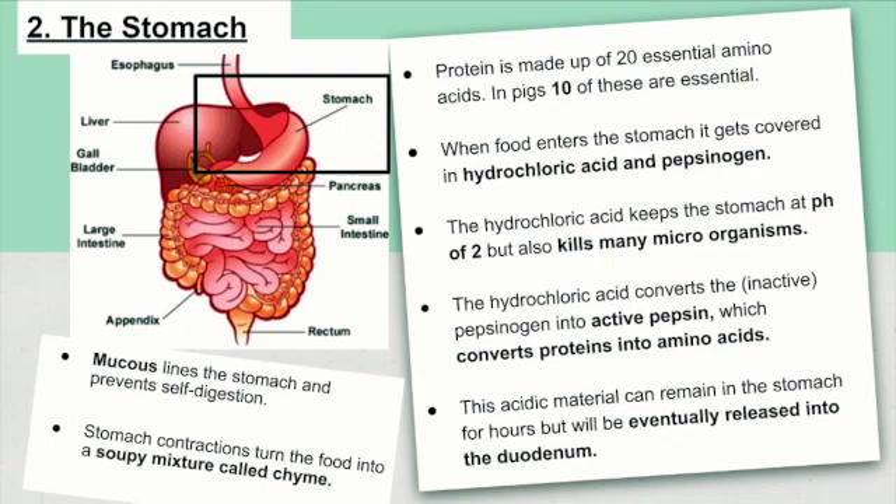Protein is made up of 20 essential amino acids. In pigs, 10 of these are essential — they cannot make them themselves and they must be provided in their rations. When food enters the stomach, it gets covered in hydrochloric acid and pepsin. The hydrochloric acid keeps the stomach at a pH of 2, but also kills many microorganisms. The hydrochloric acid converts the inactive pepsin into active pepsin, which converts proteins into amino acids.